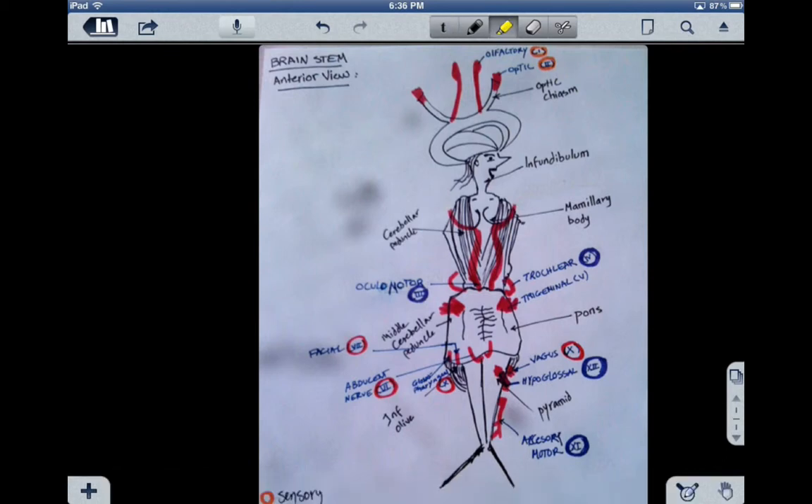I drew the structure as a lady so you can remember it. The major structures are the optic chiasm, infundibulum, cerebellar peduncle, mammillary body, middle cerebellar peduncle, pons, pyramids, and inferior olive.